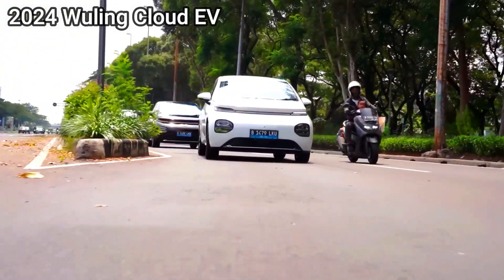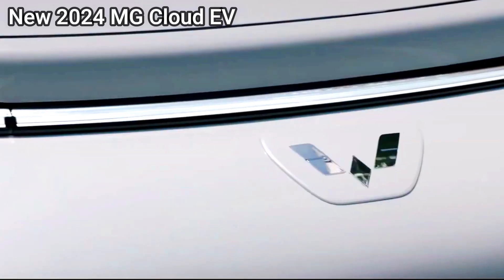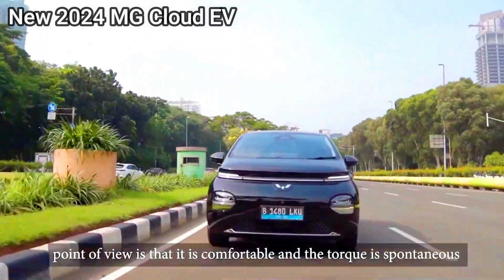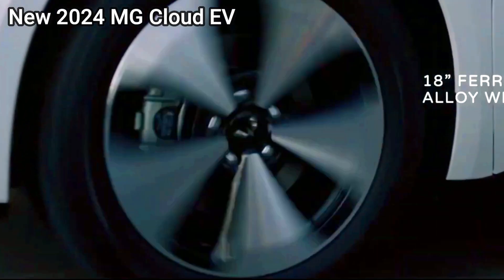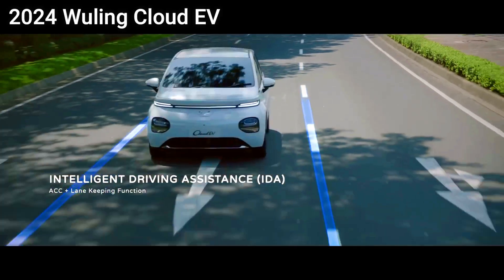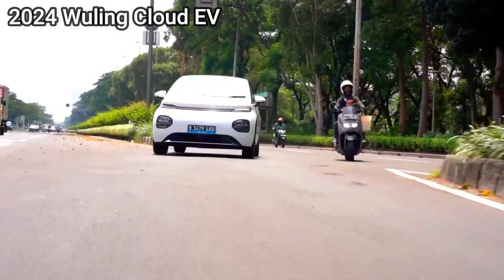Performance — MG Cloud EV. Motor: electric motor with high efficiency. Battery: lithium-ion battery pack. Range: approximately 250–300 km (155–186 miles) on a single charge. Charging: fast charging capability, around 80% in 40–50 minutes.